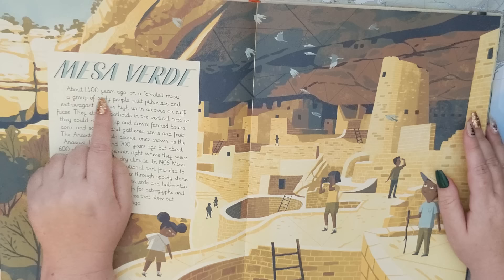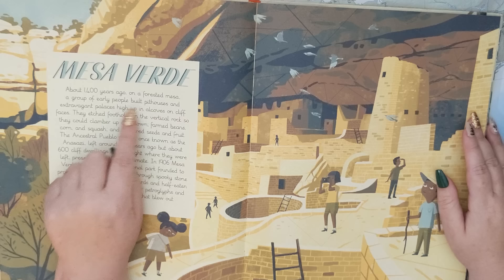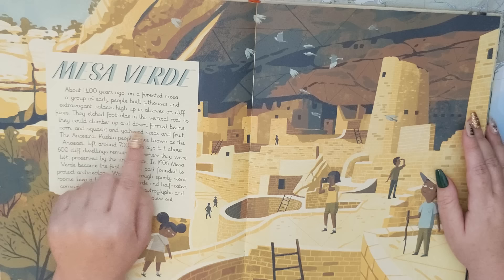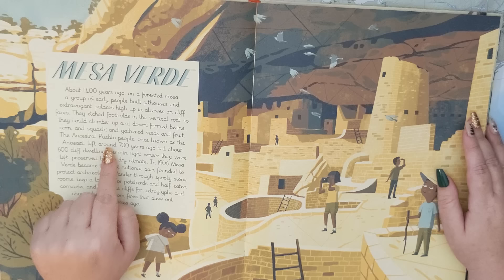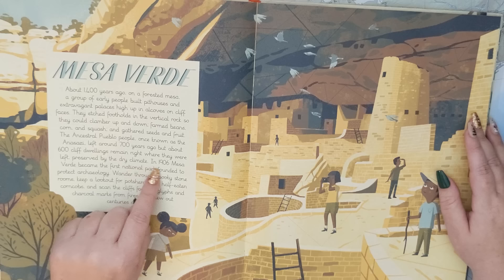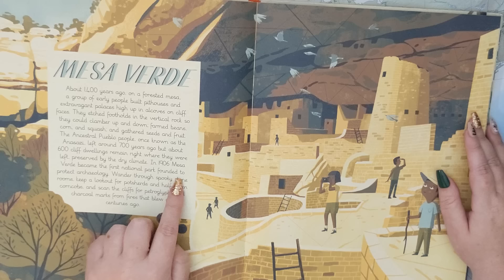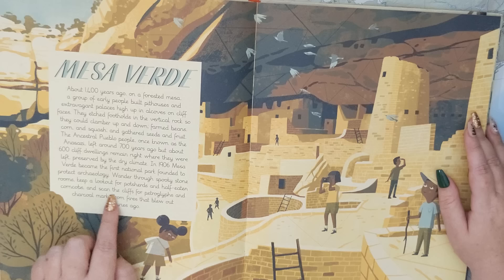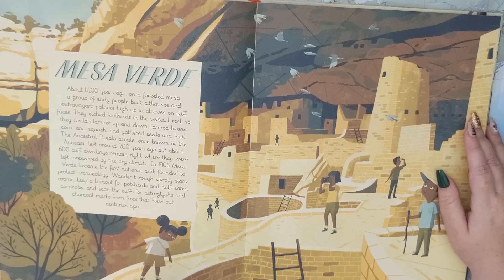Here is Mesa Verde. About 1,400 years ago, on a forested mesa, a group of early people built pit houses and extravagant palaces high up in alcoves on cliff faces. They edged footholds in the vertical rock so they could clamber up and down, farmed beans, corn and squash, and gathered seeds and fruit. The ancestral Pueblo people, once known as the Anasazi, left around 700 years ago, but about 600 cliff dwellings remain right where they were left, preserved by the dry climate. In 1906, Mesa Verde became the first national park founded to protect archaeology. Wander through spooky stone rooms, keep a lookout for pot shards and half-eaten corn cobs, and scan the cliffs for petroglyphs and charcoal marks from fires that went out centuries ago.